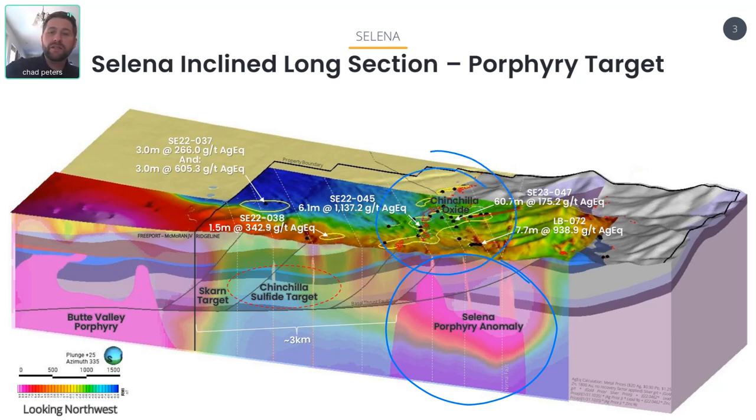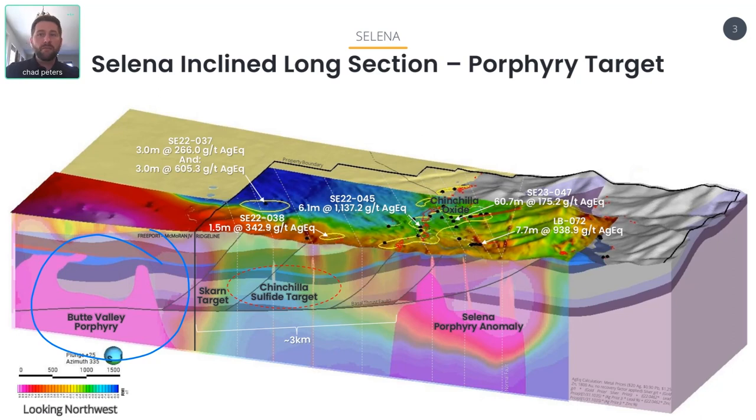You are getting known CRD mineralization at our Chinchilla oxide discovery. We've drilled up to 61 meters of 175 grams silver equivalent, with much higher grade, narrower intercepts — six meters of 1,100 grams silver equivalent previously at Chinchilla oxide. This is a very high-grade CRD system, but where's the source? We had always felt it was 100% from the Butte Valley porphyry, but what we're now seeing suggests you're actually probably seeing multiple overprinting systems — the clustering of potential porphyries over kilometer scale — and CRD systems sandwiched between those porphyries, which would represent our Chinchilla oxide and Chinchilla sulfide targets.